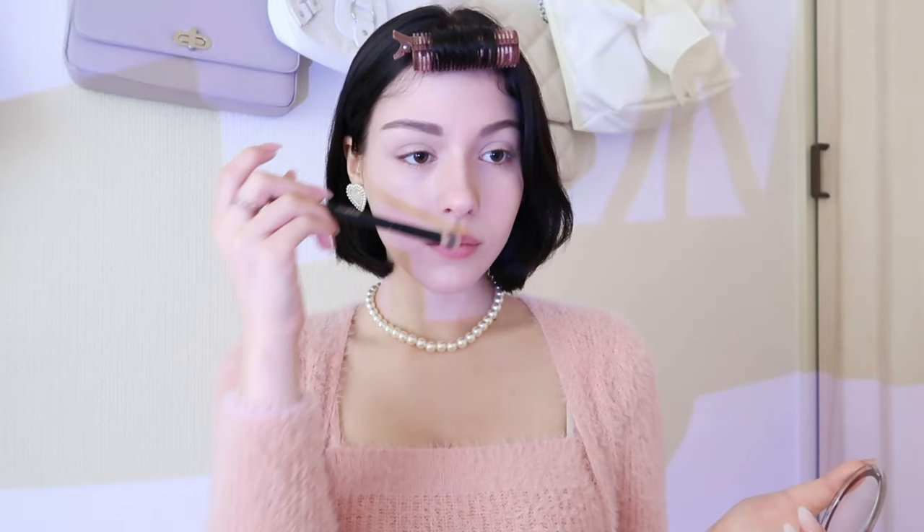Since I have bangs I don't really contour my forehead, but I've been doing my nose a tiny bit. Using a smaller brush for the nose part is easier. I highly recommend this contour palette — it's so cute.